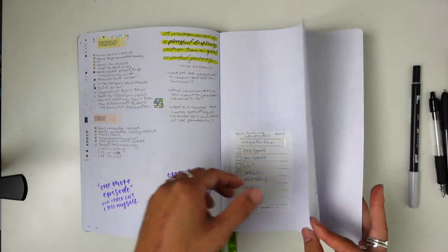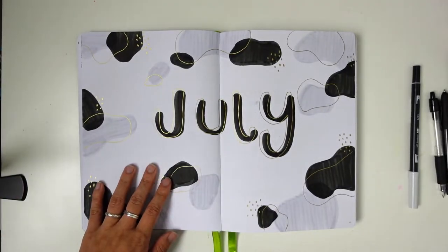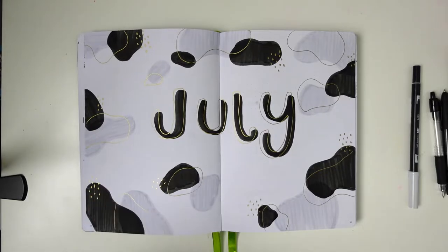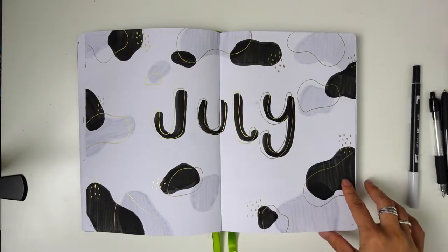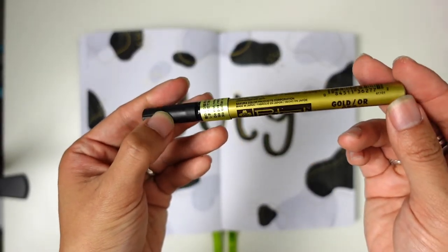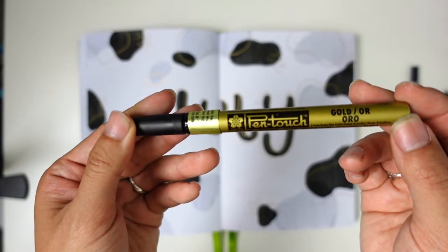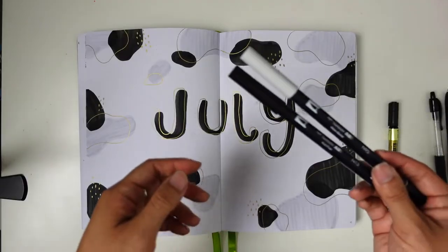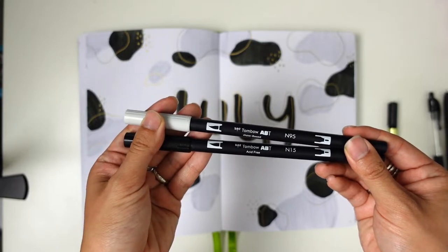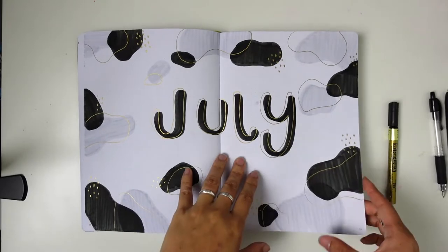Okay, so now we are in July, and here's what my setup looks like. So simple — black and white, and some gold. I used one of my favorite gold pens, which is a Pen Touch. It is definitely not a cheap pen, but I love the way the gold looks. And then I really just filled in the rest of it with some gray and black Tombow markers. Just kept it pretty simple.